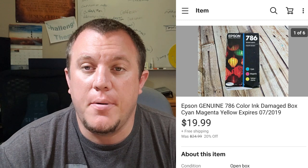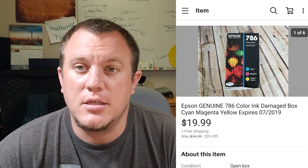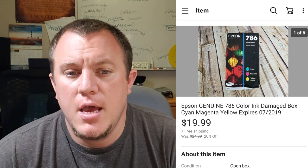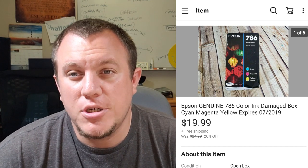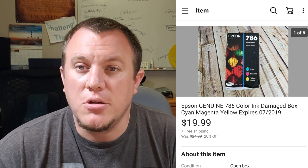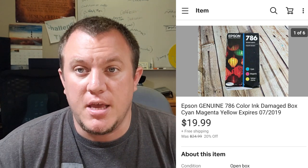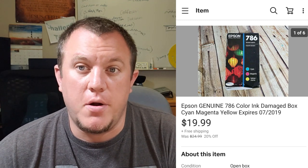Here's an Epson ink, model 786. A while back we bought five big Amazon box-sized boxes full of ink for $500 from someone my wife knows — they acquired it from an auction. It was all damaged boxes mostly, with scuffs, but the ink was still sealed. This is one of the leftover ones. It sold for $20 shipped.